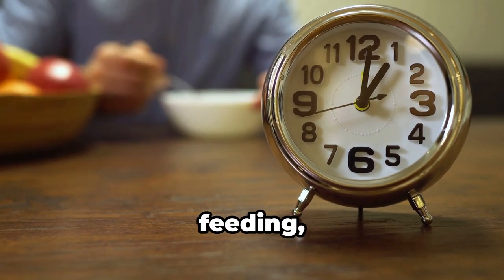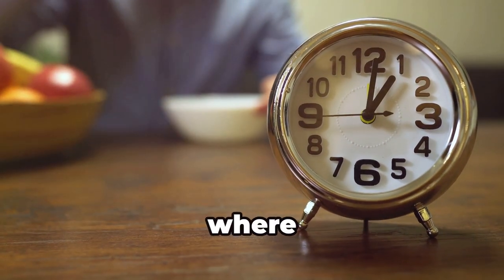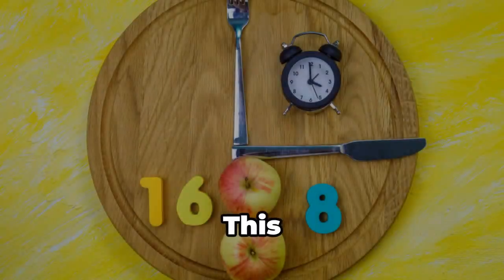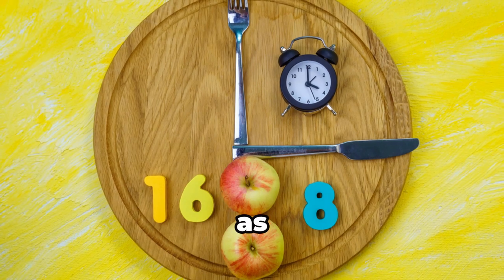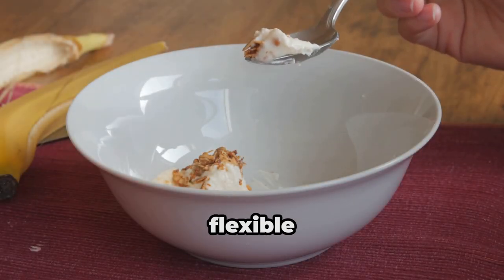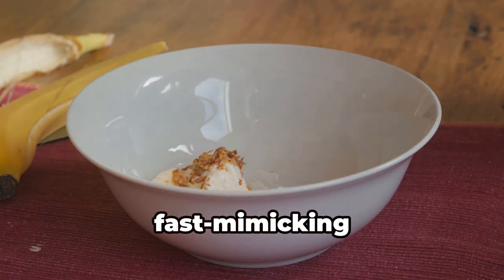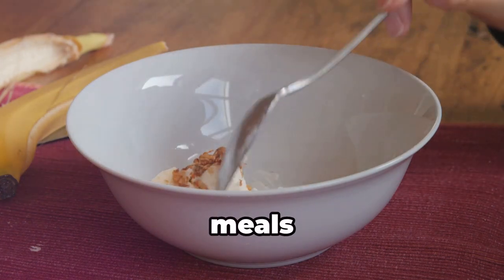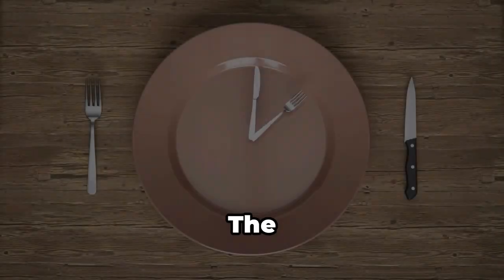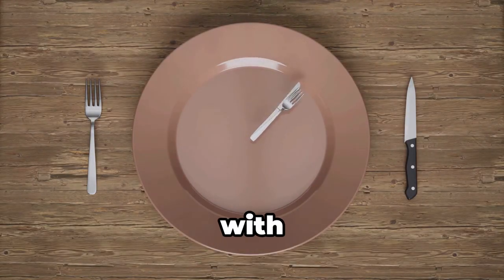Then, there's time-restricted feeding, like the 16:8 method, where you fast for 16 hours and have an 8-hour eating window. This is often the easiest to adapt to, as you can simply adjust your eating schedule. And for those who want a more flexible approach, there's the fast-mimicking diet, which involves eating very low-calorie meals for a few days each month to mimic the effects of fasting. The key is to choose a method that you can stick with long-term.